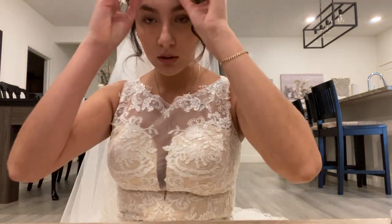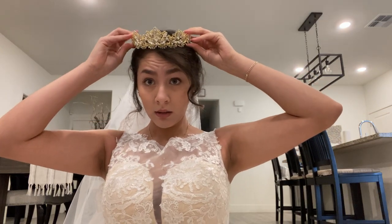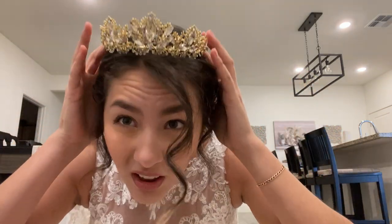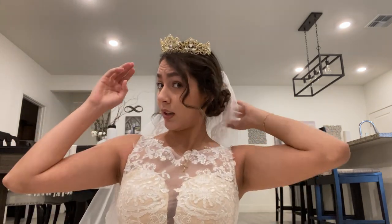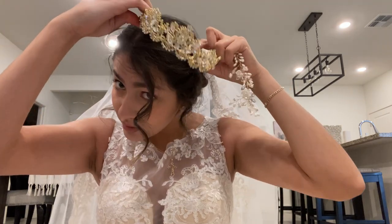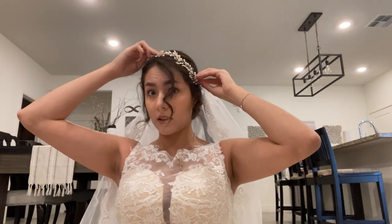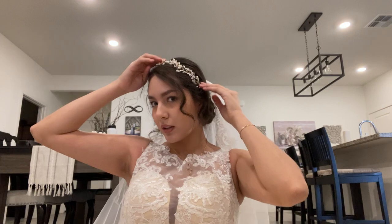I styled it similar to what I'd do on the day. I'm still debating between the gold crown — even though it looks a bit gold — or this one. I'm wondering if it's too much gold since I'll also be wearing a gold necklace. I feel like it looks nicer with the ivory.